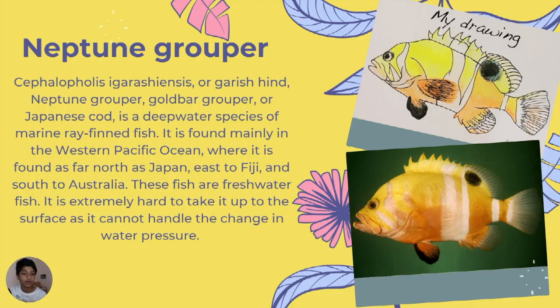Neptune grouper, also known as garnish hind, gold bar grouper, or Japanese cod, is a deep-water species of marine ray-finned fish. They are found in Japan, east to Fiji, and south to Australia. It is extremely hard to bring them to the surface as they cannot handle the change in water pressure.